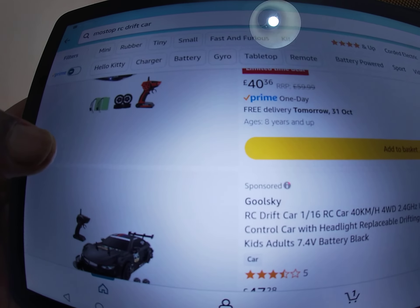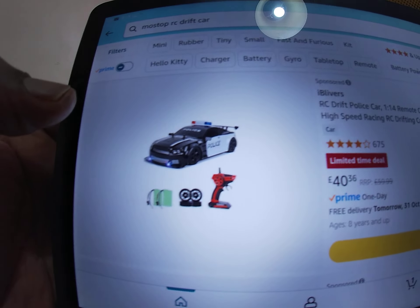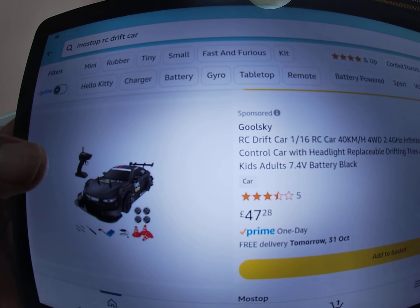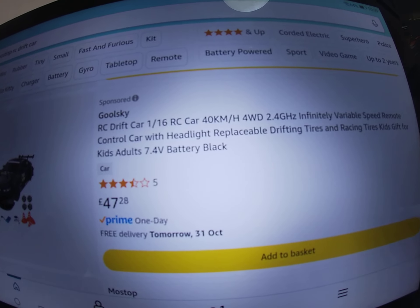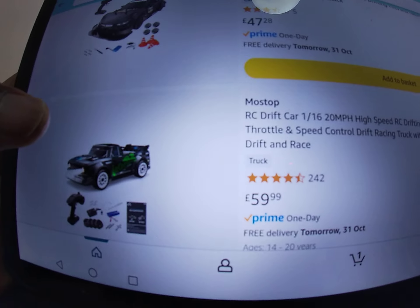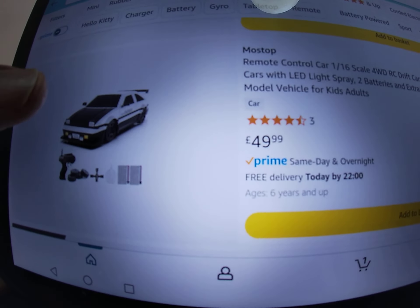Some of those are different brands. There's a police drift car for £40 Prime, a GhoulSky one at £40 for a 1/16 RC drift car doing 40 km/h. Most Stop also has another one at £49 Prime, and this one here is £59.99 Prime.